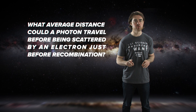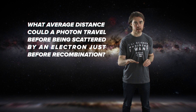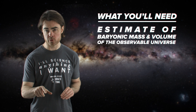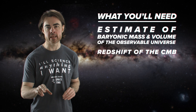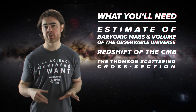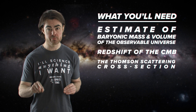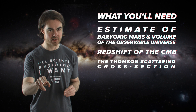The only hint I'll give you is to tell you some of the numbers you'll need to look up or figure out. You'll need an estimate of the baryonic mass and volume of the observable universe. You'll need the redshift of the CMB and the Thomson scattering cross-section. Your answer doesn't have to be too accurate — within a factor of two or so is fine. You should be able to get a good estimate with some pretty simple calculations, but you must show me those calculations.